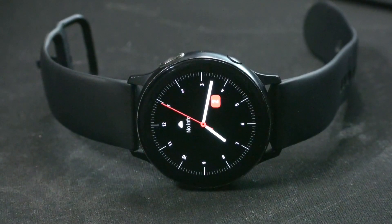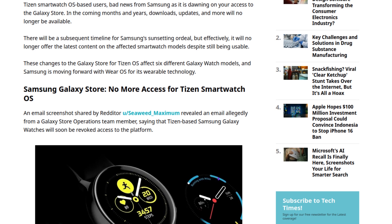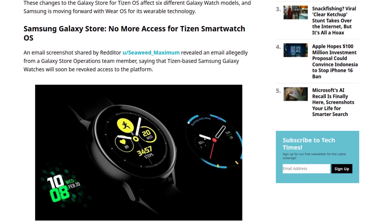Samsung is about to kill this watch and end an era. For those of you unaware, this is a Galaxy Watch Active 2, a Tizen-based smartwatch — the last Tizen-based smartwatch. And starting this year, the ability to use this watch is going to be crippled as Samsung shuts down the storefront for watch faces and apps in favor of their newer smartwatches.